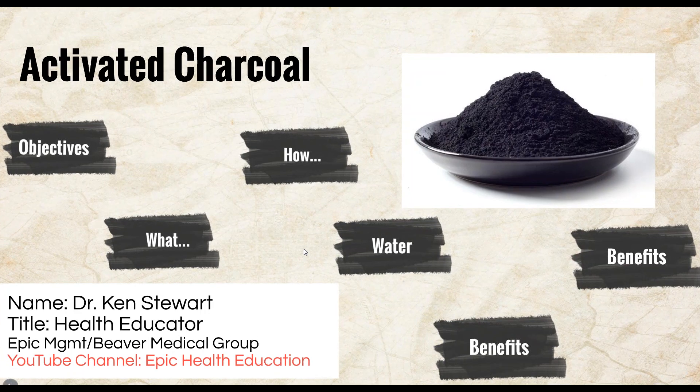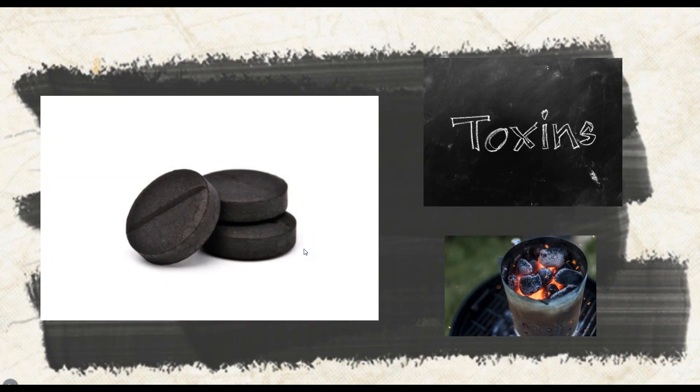How does activated charcoal work? Activated charcoal works by trapping toxins and chemicals in its millions of tiny pores. The porous surface has a negative electric charge that causes positively charged toxins and gas to bond to it.